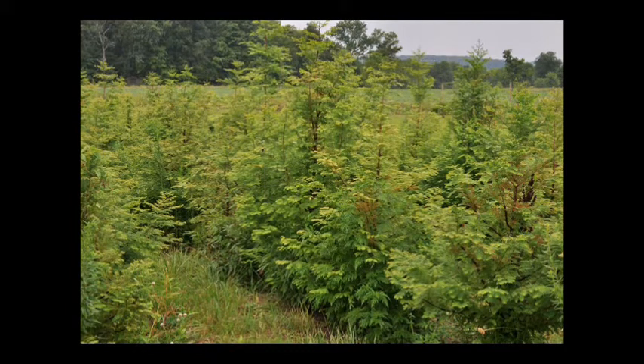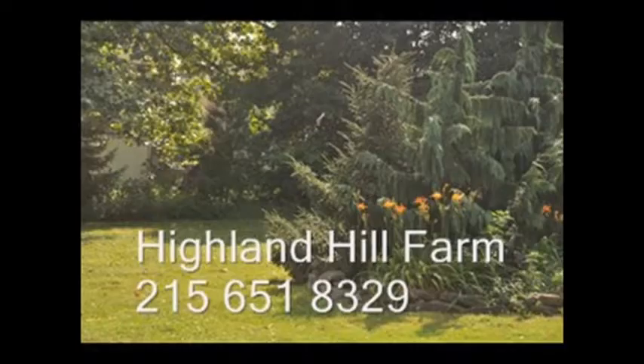It's available here at Highland Hill Farm on Route 313 in Fountainville, PA. Call us at 215-651-8329 for your Dawn Redwoods.